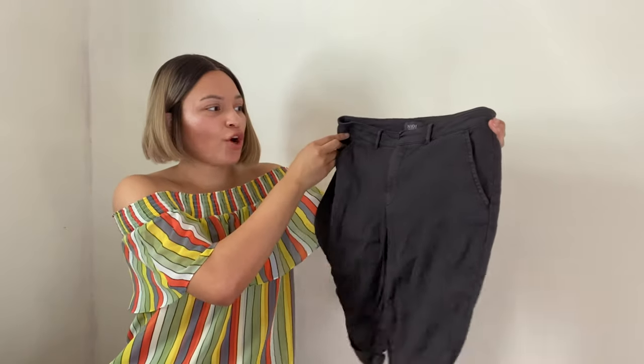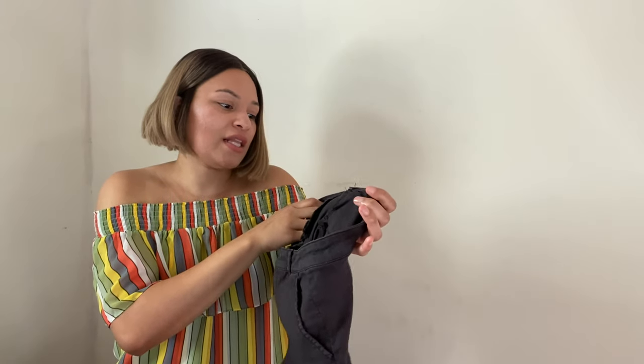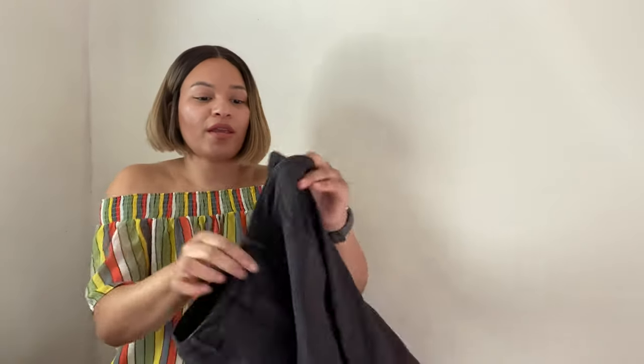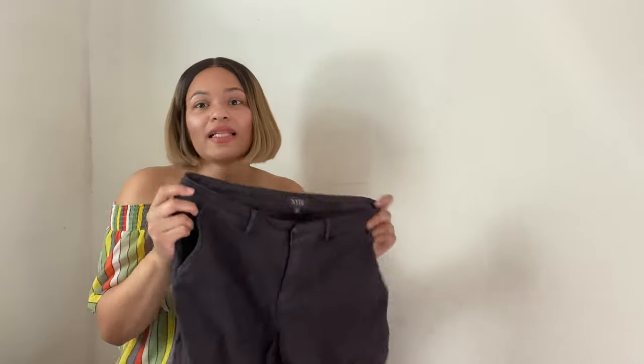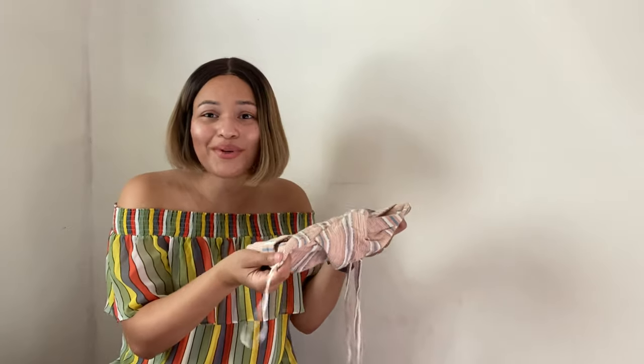Next is this linen pair of shorts in a charcoal black color by Not Your Daughter's Jeans — this is actually their Lift Tuck Technology short. They're a size 6. This brand has a pretty decent following; they feel like really comfortable shorts. These may have retailed for $90 or more, but I'm only expecting to get around $20 for these.